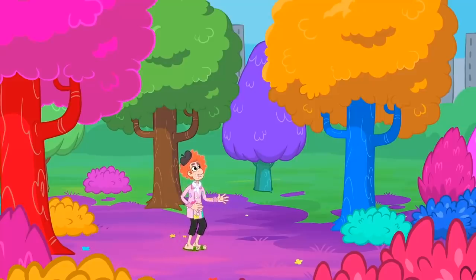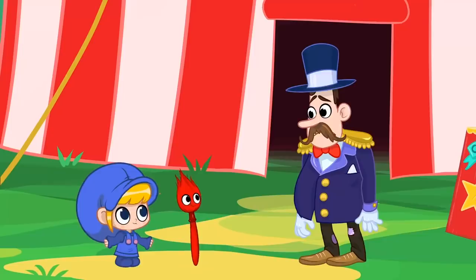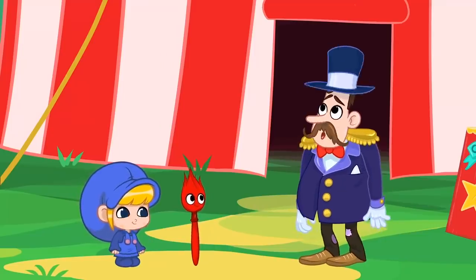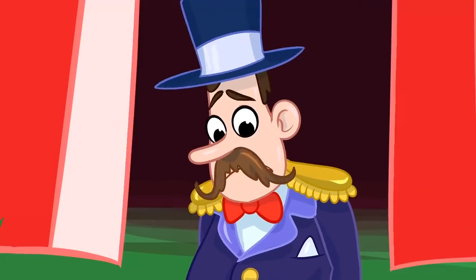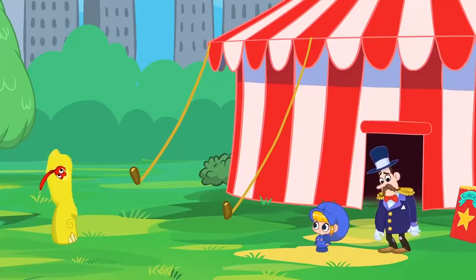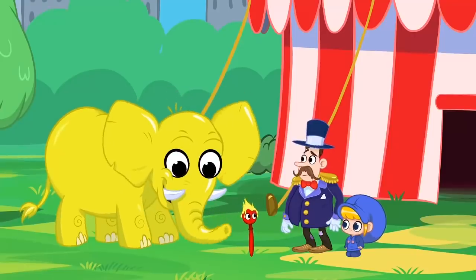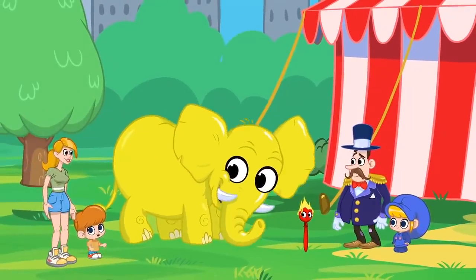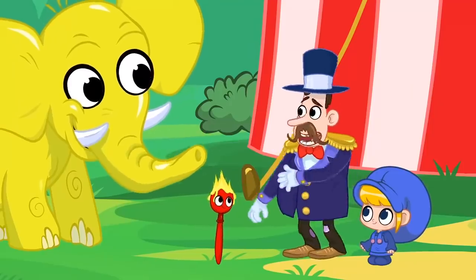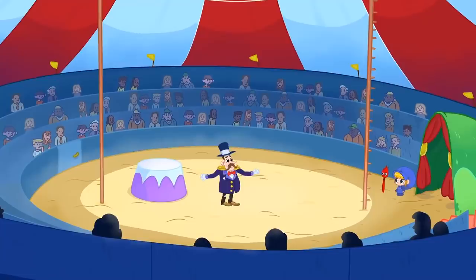Oh no! These colors are all wrong! Hey, why are you so sad? I'm sad because nobody wants to visit our circus. They all think our circus is boring. Hey look! That circus has a yellow elephant! Let's go there! Wow! Thank you so much, Magic Paintbrush! Ladies and gentlemen, welcome to the International Circus of Colorful Animals!